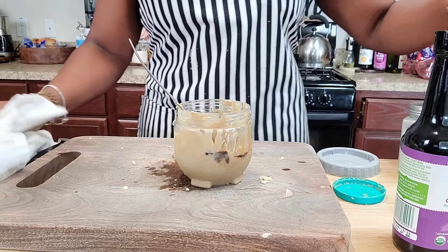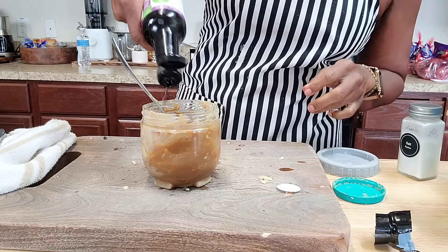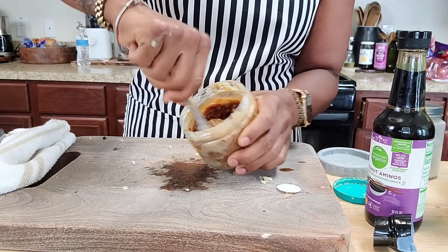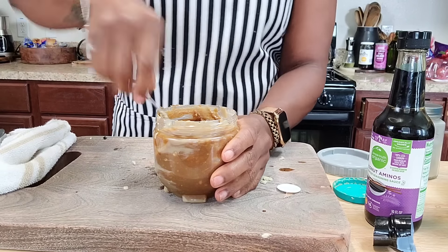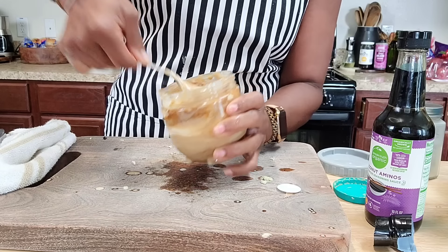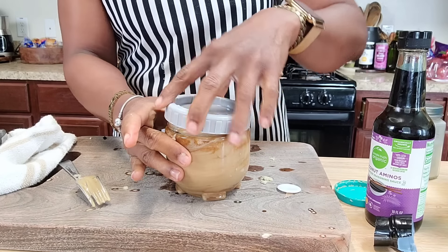Either one, they're both really good to me. I like to add chili flakes, but I'm not going to add that to this because I'm not the only one who's going to be using this as a dip. I'm going to put this up in the fridge until we get done with our wraps.